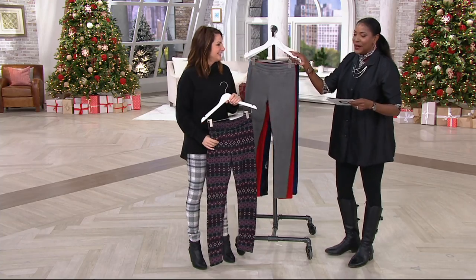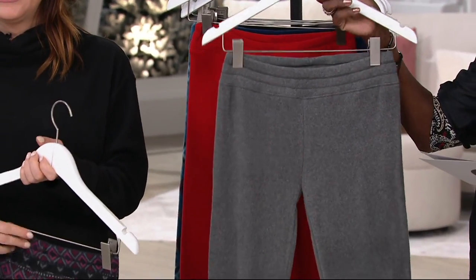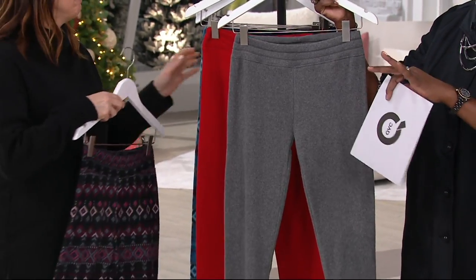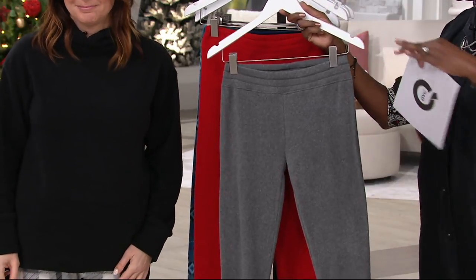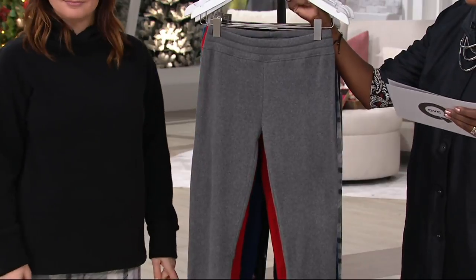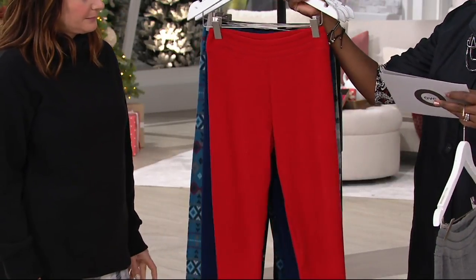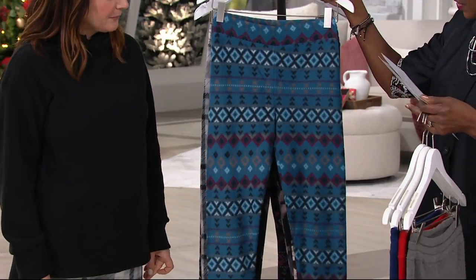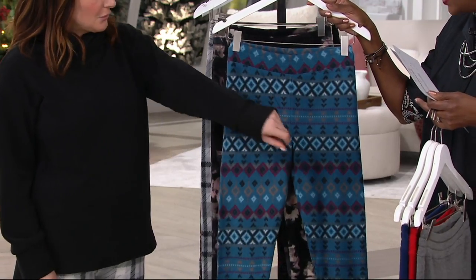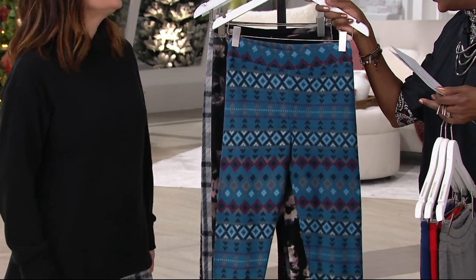Over 800 of these already spoken for. There's no limit — get more than one. Take advantage of easy pay before it goes away at end of day: that's $5 per pair. Going through colors one more time: charcoal, a great basic; holiday red, a true lipstick red; bright navy; teal fair isle with lots of coordinating colors to pull from; and the black floral.